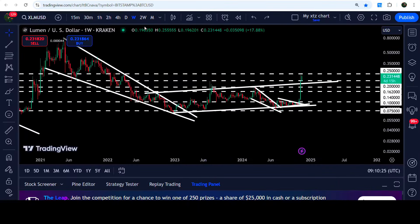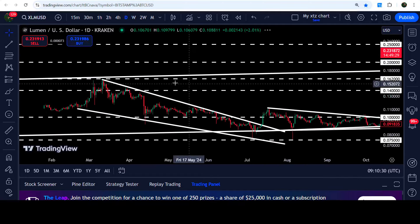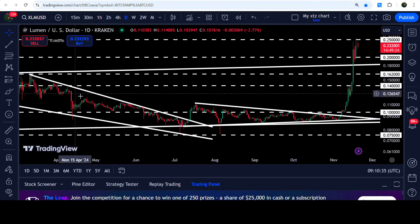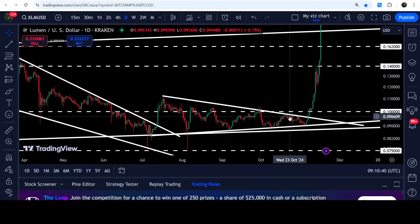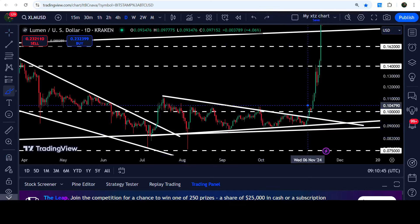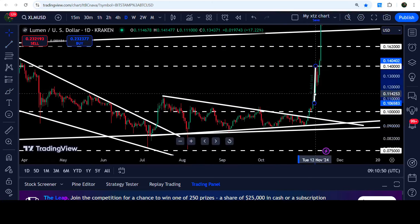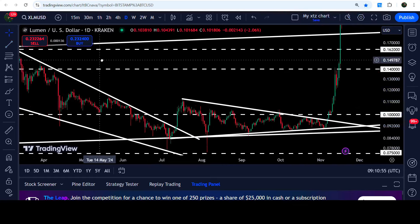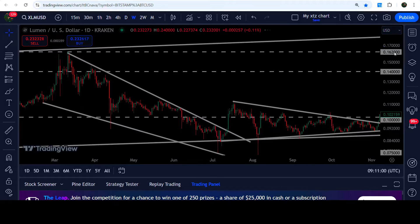Now let me take you to the live chart of Stellar. First of all let me show you the daily time frame chart. Here you can see that previously it was moving inside this wedge and this symmetrical triangle — we broke out both patterns. After the breakout from this wedge, for several weeks the price was rejected by the resistance of this triangle, and after getting squeezed inside this triangle we finally broke out. We have already hit the target for the breakout from this triangle at approximately 12.5 cents, and the target for the breakout from this falling wedge pattern was at 16.2 cents.